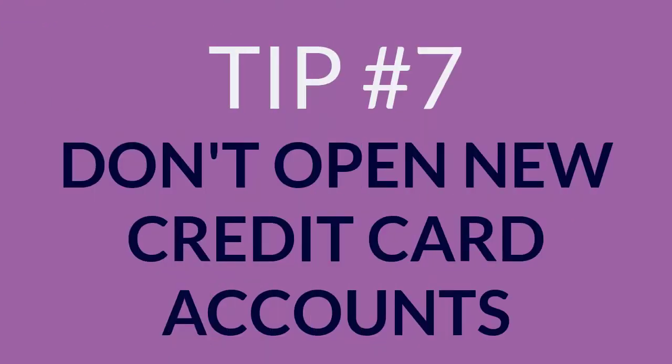7. Don't open new credit card accounts. If you're applying for a mortgage, having too much available credit can lower your score.